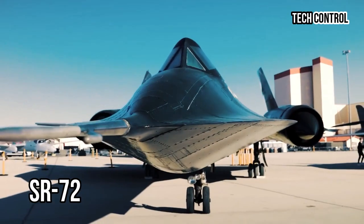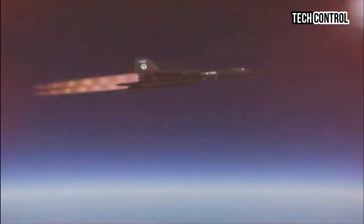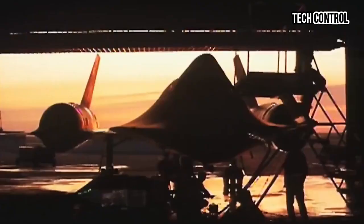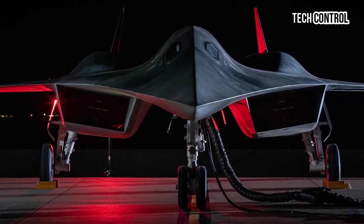Designed for speed and versatility, the SR-72 is engineered to reach speeds exceeding Mach 6, enabling it to conduct intelligence, surveillance, reconnaissance, and strike missions in contested environments. The aircraft utilizes cutting-edge technologies, including advanced materials, propulsion systems, and artificial intelligence, to enhance its operational efficiency and stealth capabilities.